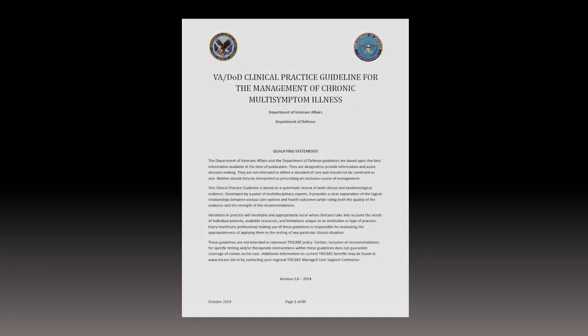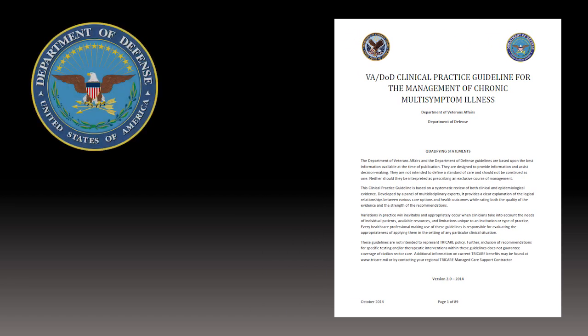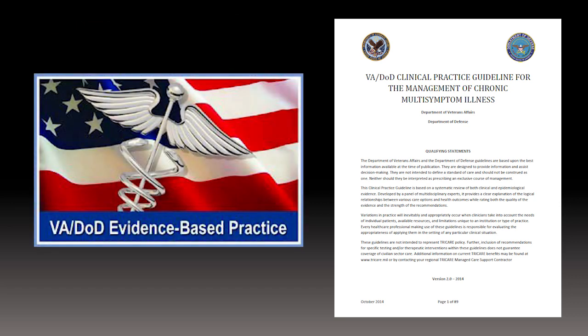I think the most important thing for providers to know about CMI is what it is and how to recognize it. To assist health care teams in delivering the best patient-centered care focused on improving health outcomes for individuals with CMI, DOD and VA experts have worked together to develop a clinical practice guideline.